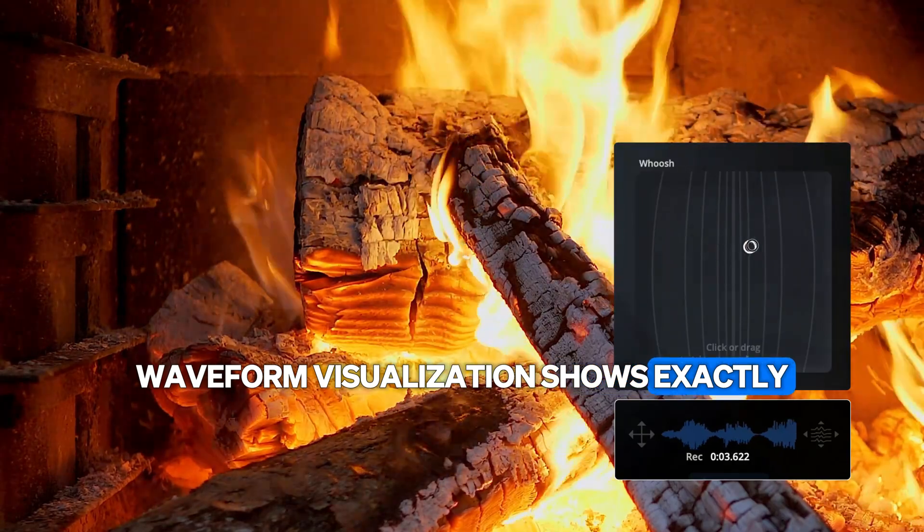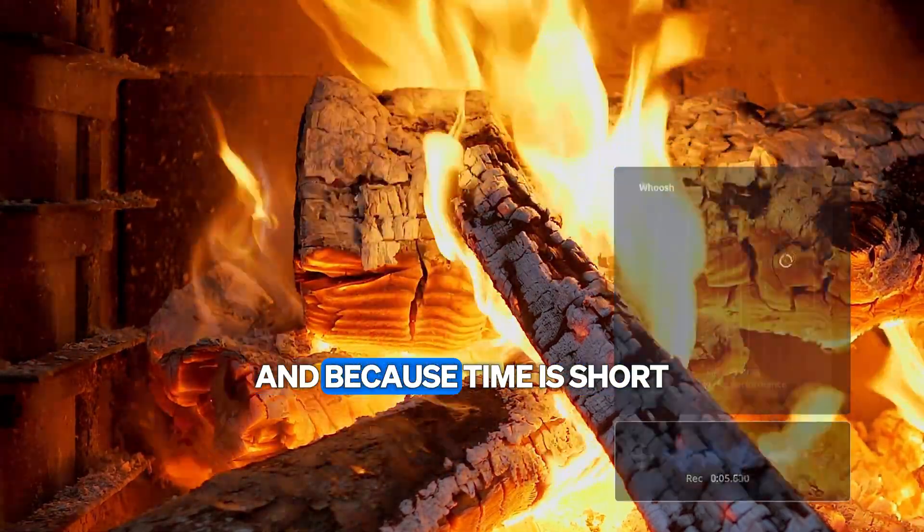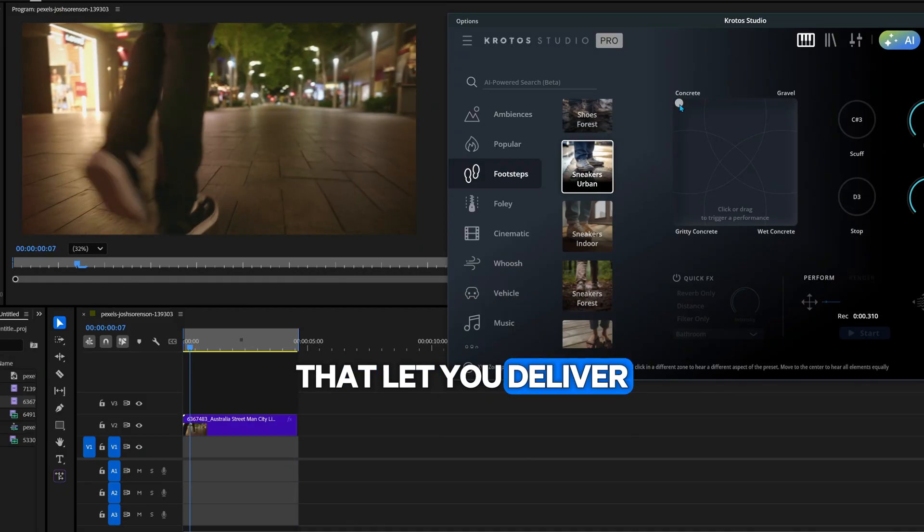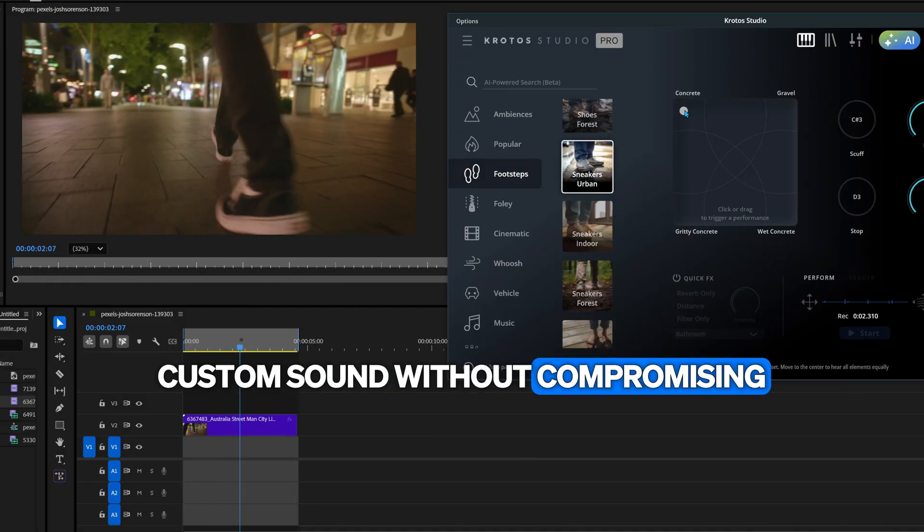Waveform visualization shows exactly what's happening as you work. And because time is short, we have more than 400 presets that let you deliver custom sound without compromising on quality.